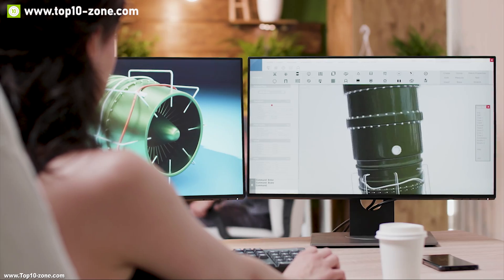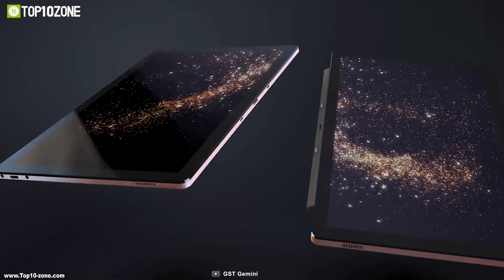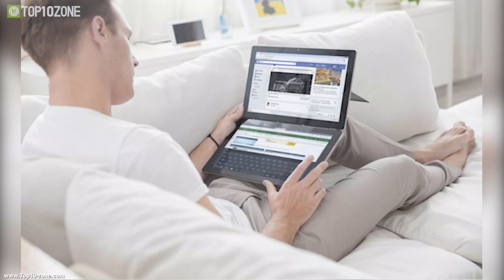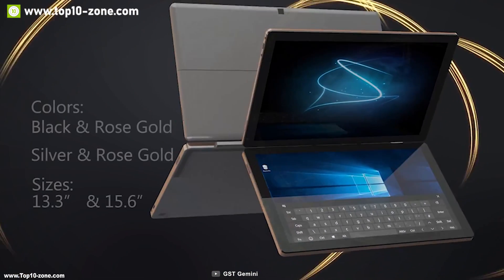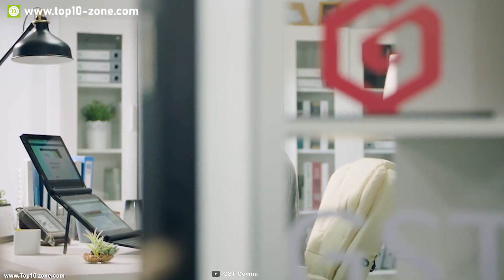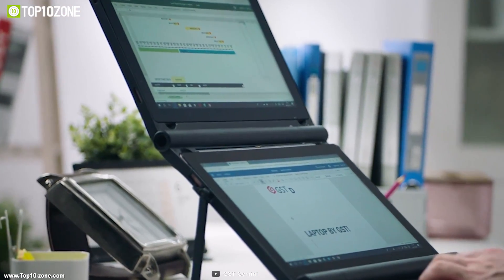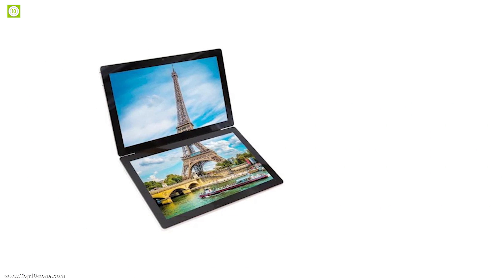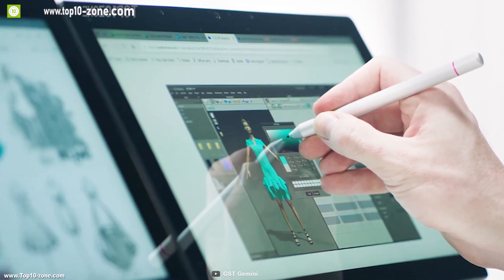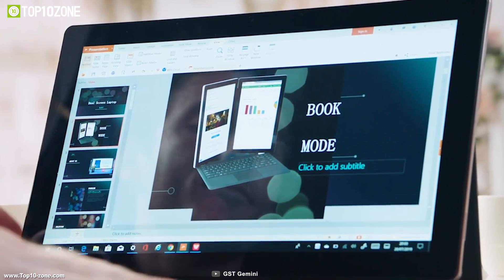A dual-screen monitor is a must-have for any engineer to enhance workflow and improve productivity. Meet the Gemini dual-screen laptop, built to make your work efficient and productive. It comes in both 13-inch and 14-inch screen sizes with 10-point touchscreen, and has 256GB or 512GB SSD storage. It features an Intel 8th generation i5 or i7 processor with 8GB or 16GB DDR4 RAM, providing stunning graphics with Intel UHD 620 so you can edit any blueprint or model in razor-sharp quality.